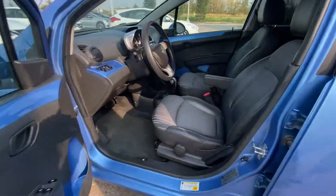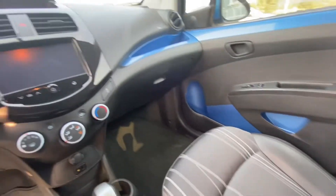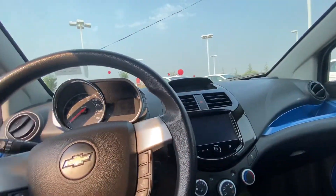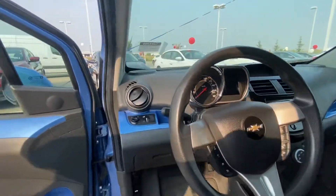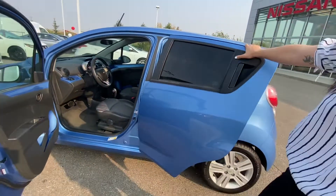Coming into a gorgeous two-tone interior, this vehicle is equipped with rear backup camera, cruise control, Bluetooth, as well as a really nice heads-up display for your odometer. It will have power windows as well.